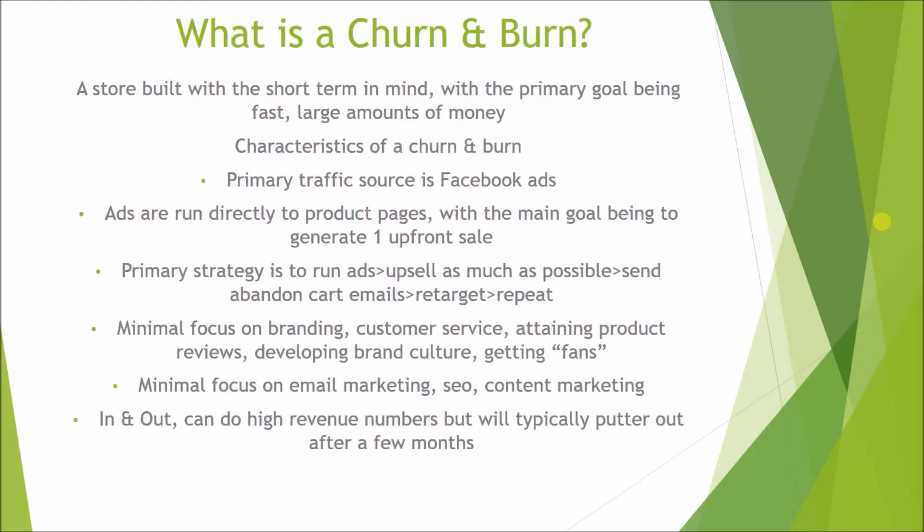So what is a churn and burn store? A churn and burn is a store built with the short term in mind, with the primary goal being fast, large amounts of money generated as quickly as possible. Some common characteristics: the primary traffic source is typically, if not always, Facebook advertising, and these ads are usually run directly to product pages with the main goal being to generate one upfront sale.